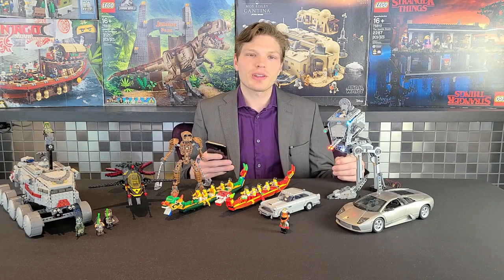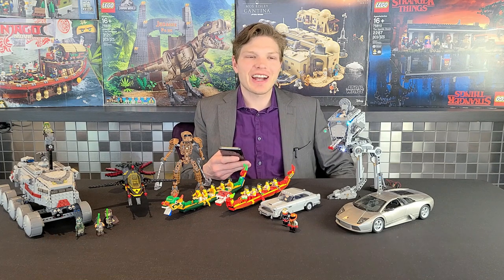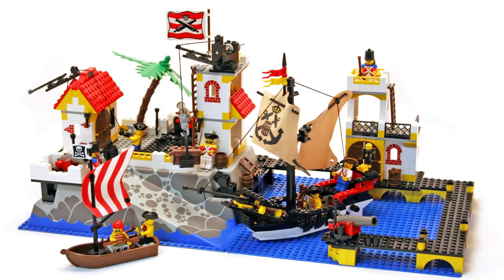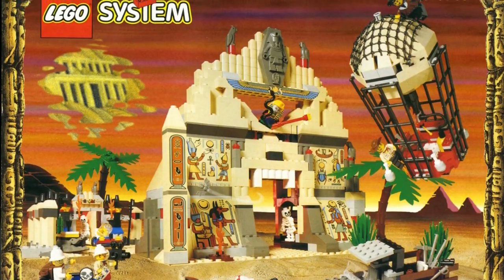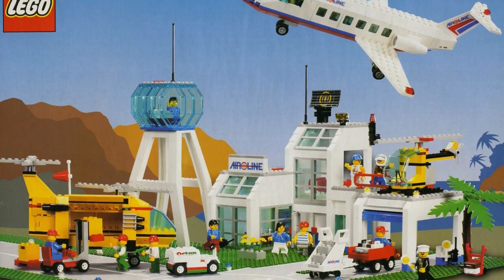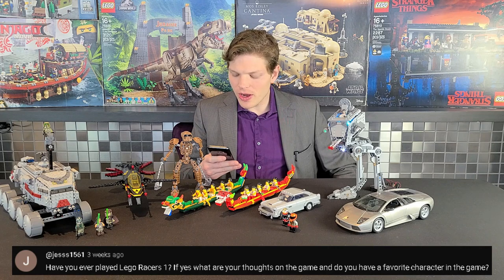Karma Brick Creations asks for my top set from each classic theme. For Castle I'm going with the Royal Knights Castle — phenomenal, and very nostalgic for me. For Pirates I'll go with the Imperial Trading Post. For Adventurers it's the Temple of Anubis. For Western it's Fort Legoredo. For Space it's the Exploring Starship. And for Town I'm going with the City Airport — I recently found out about that set and it's absolutely awesome, a massive airport in late 80s/90s style.